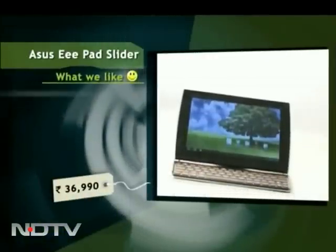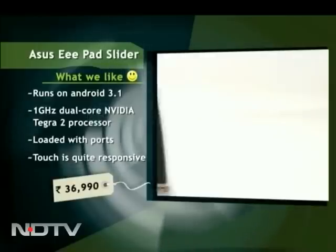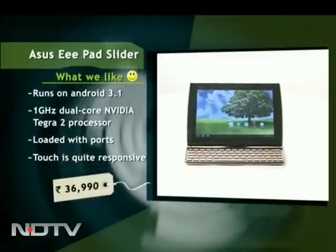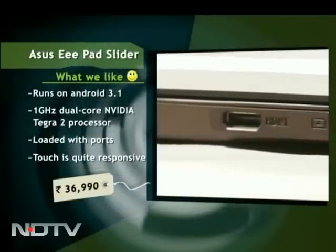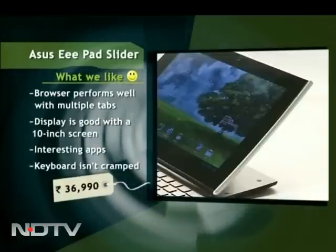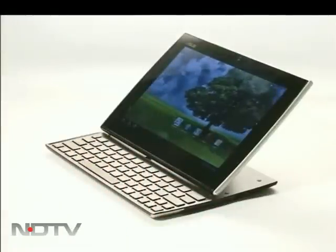The market is flooded with tablets and it's very difficult to make a choice, but we have something here which you should stop by and take a look at — the new slider from Asus. I really like the way it's crafted. It has a keyboard that slides in and out. The Asus Eee Pad Slider runs on Android 3.1 and has a 1 GHz dual-core NVIDIA Tegra 2 processor. It is loaded with ports and has mini HDMI, a micro SD card slot, and USB 2.0 ports. The touch on the screen is quite responsive.